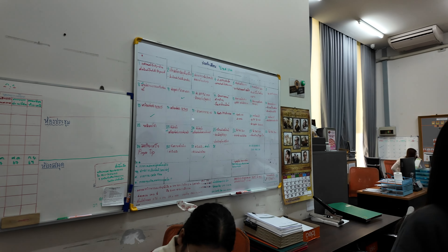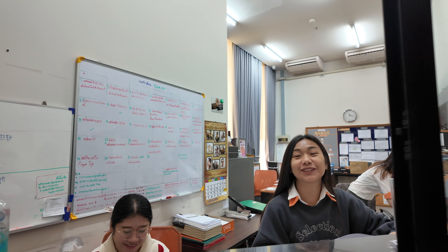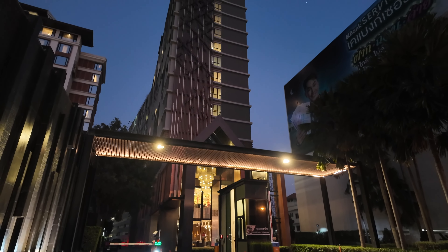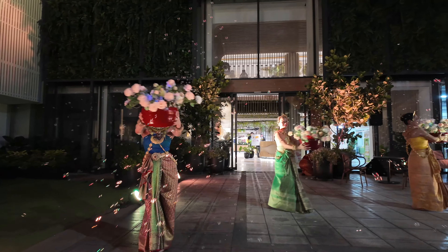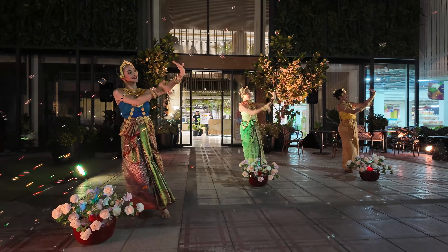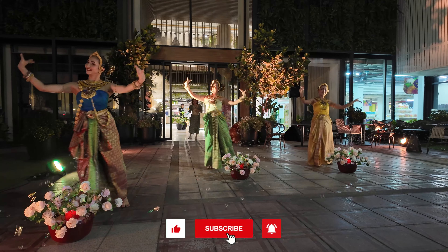We are helping to update and improve those yellow signs. We're at the juristic office down in the condo. The new sign now says: 'Do not throw stones. Please stop children throwing stones off the building — they might hit people and cars below.' That probably makes a bit more sense then!